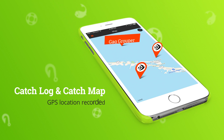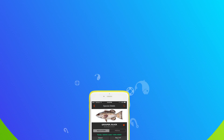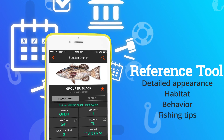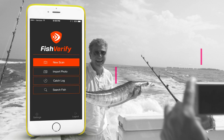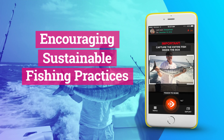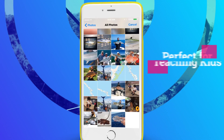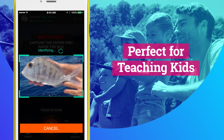Fish Verify automatically geotags each catch and keeps a catch log for you. It's a must-have reference tool to identify fish and learn more about the species. Fish Verify will instantly recognize your catch, using the latest in artificial intelligence and image recognition, helping users know the fish and know the rules to encourage sustainable fishing practices. It's perfect for teaching kids about marine life and fishing responsibly.